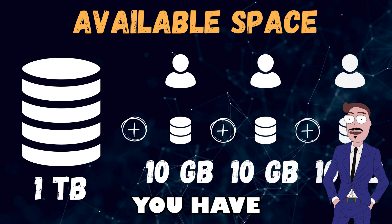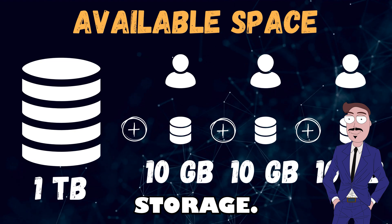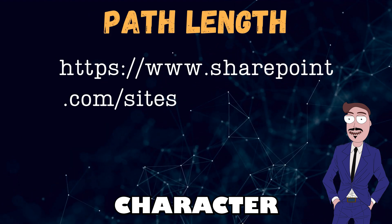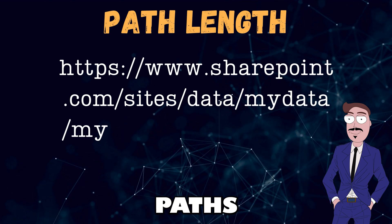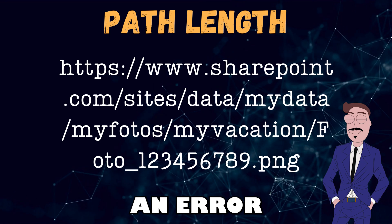Before starting your migration, make sure you have enough space, as Teams also uses some of that storage. SharePoint Online and OneDrive have a 256-character limit for file paths on Windows. If you go over this limit, you will get an error when trying to open or edit files.